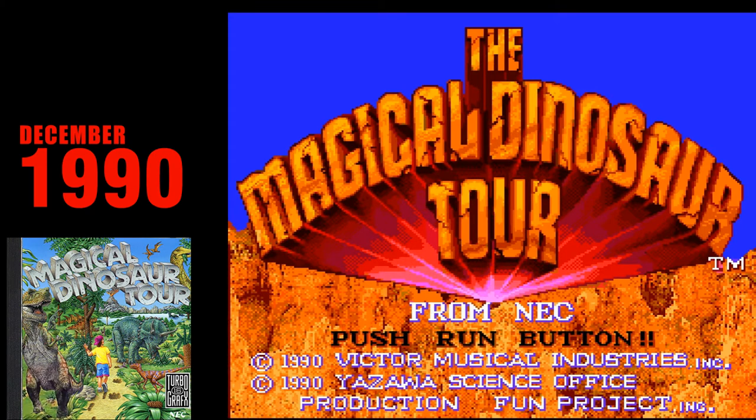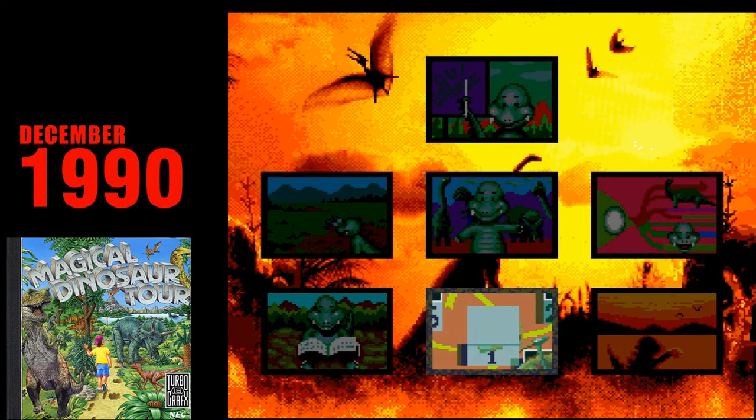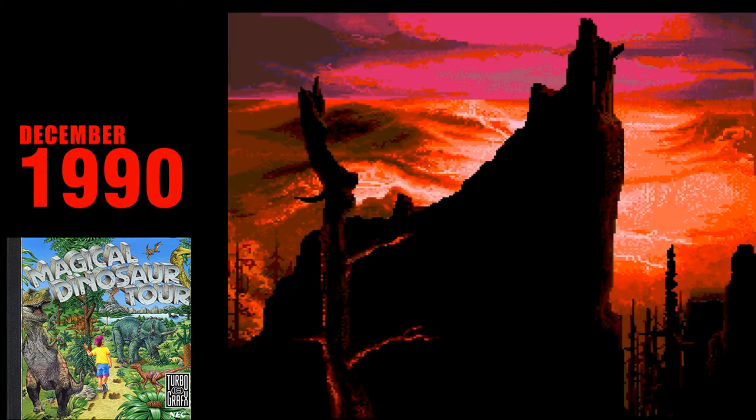Magical Dinosaur Tour. By this point, the Turbo CD's Japanese counterpart had been out for a few years and had literally dozens of amazing games that could have been quickly localized and brought over to North America. But why do that when you can take a PC game that looks like something you'd be forced to play in Grade 9 Computer Lab and slap it on a disc instead? Magical Dinosaur Tour is pseudo-educational trash that has no place on any video game console.